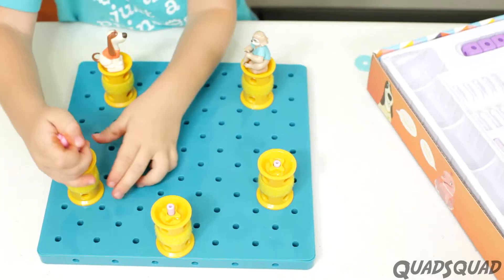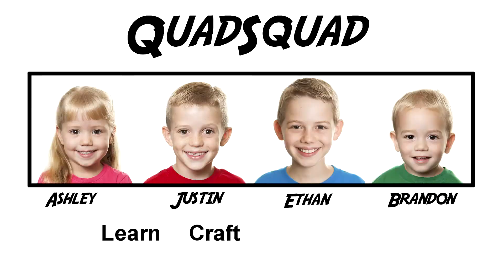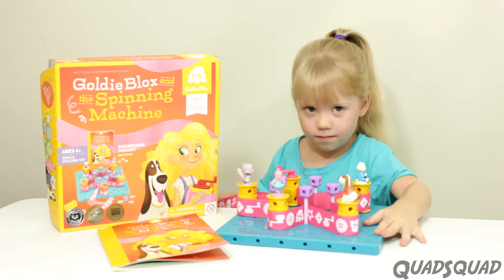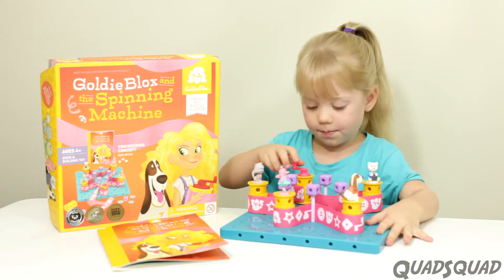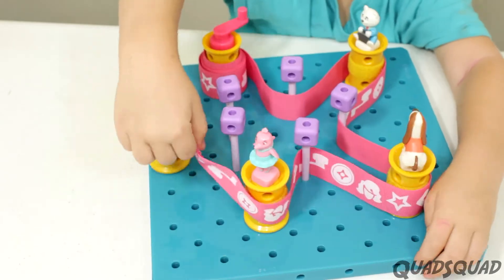Goldie Blox helps me learn all about being an engineer. Hi, my name is Ashley. Today we're going to do Goldie Blox the spinning machine. It's for girls like me who like to build.